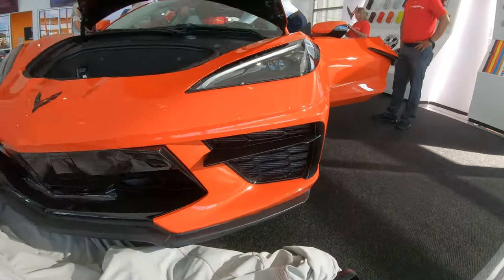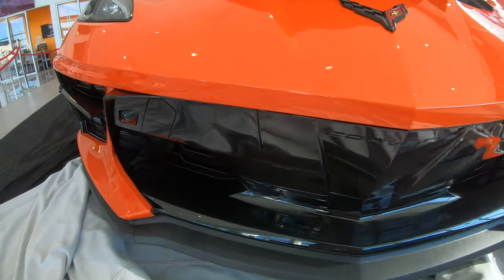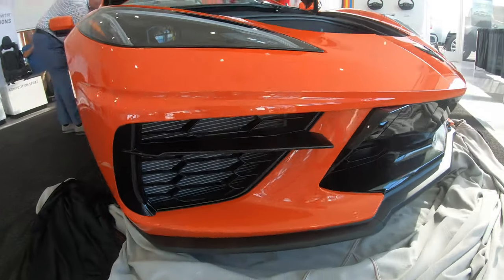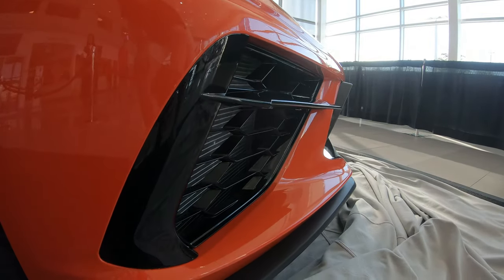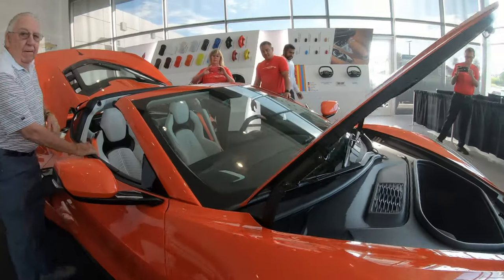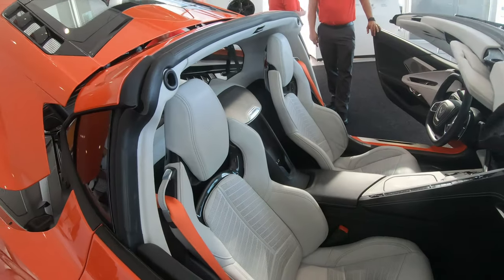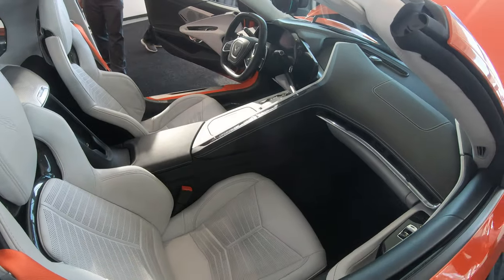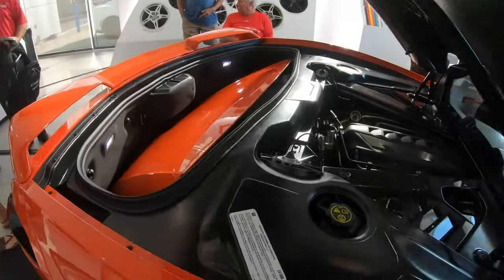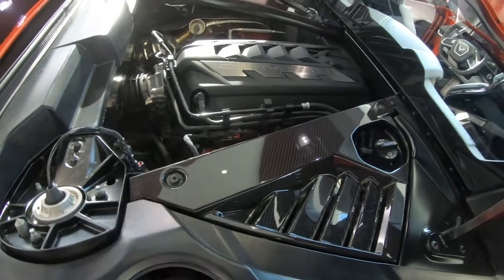Wow, there's the splitters on there across the front — get a good look at the splitters right there. Pretty nice. And there's the place for the top, goes right there. Another shot of the end compartment.